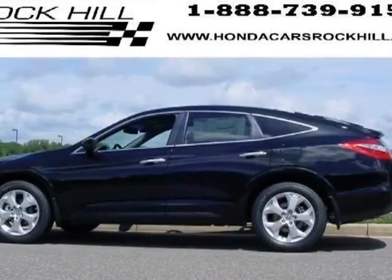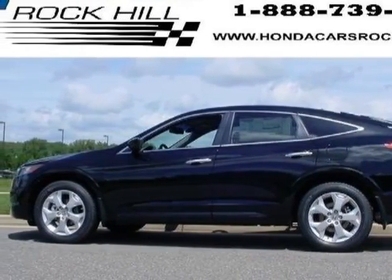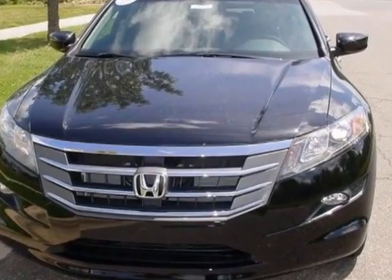Take a look at this new 2013 Honda Crosstor. For your protection, this vehicle has a full factory warranty.